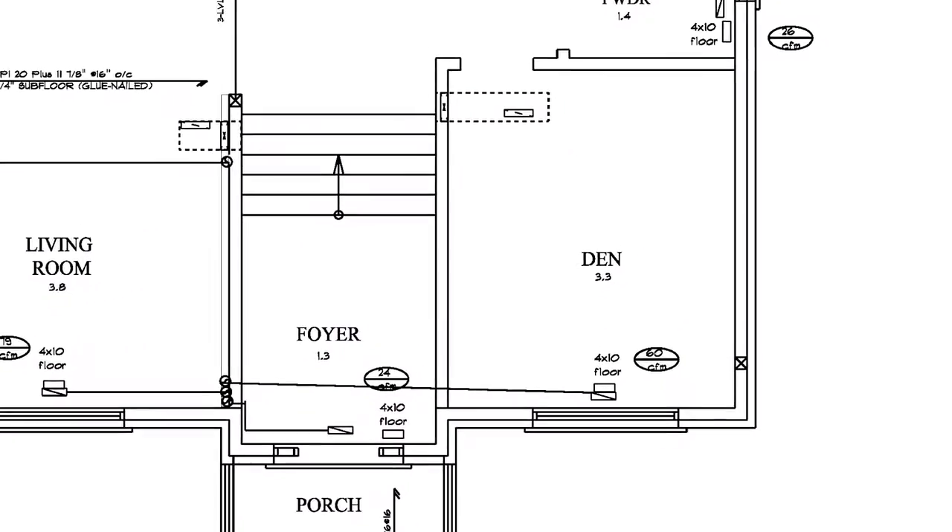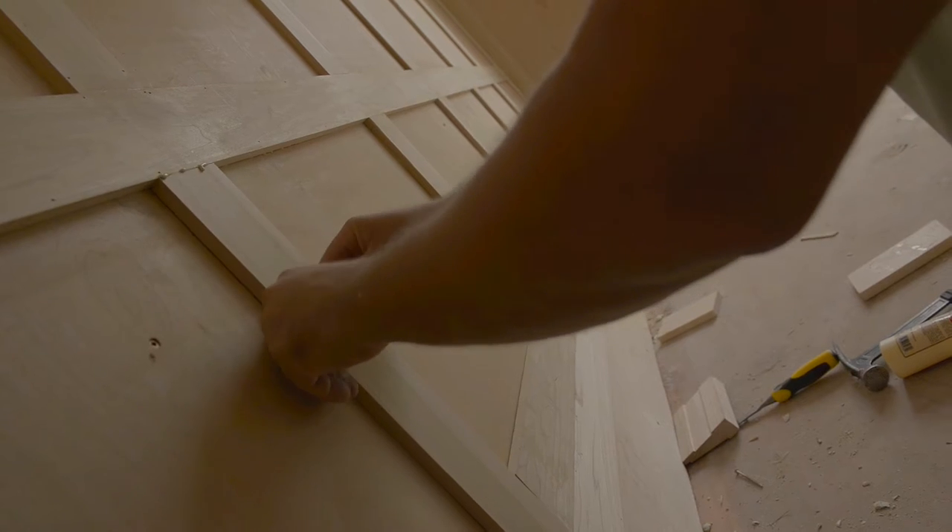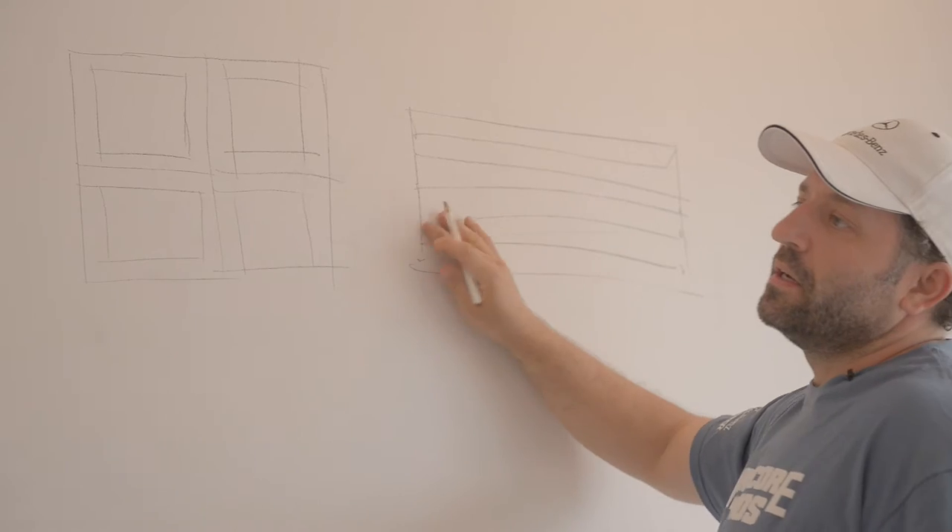We are in the den — her office. A lot of people think this was stained because you can actually still see a lot of the grain in the wood, due in part to the poplar and the plywood veneer. There's no MDF here. A lot of woodworking went into this room.